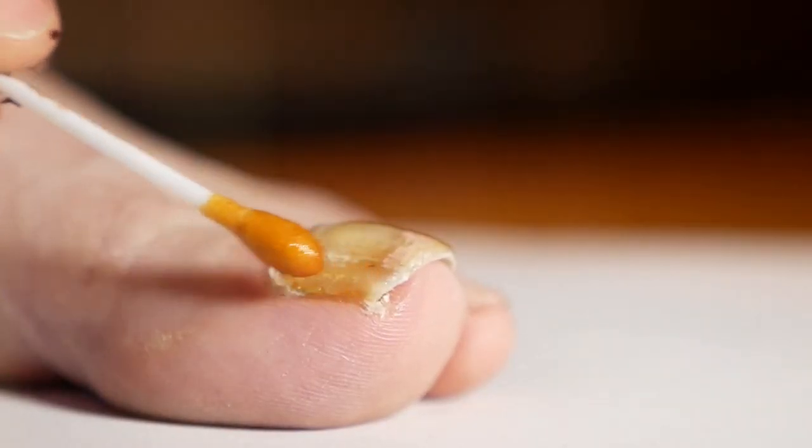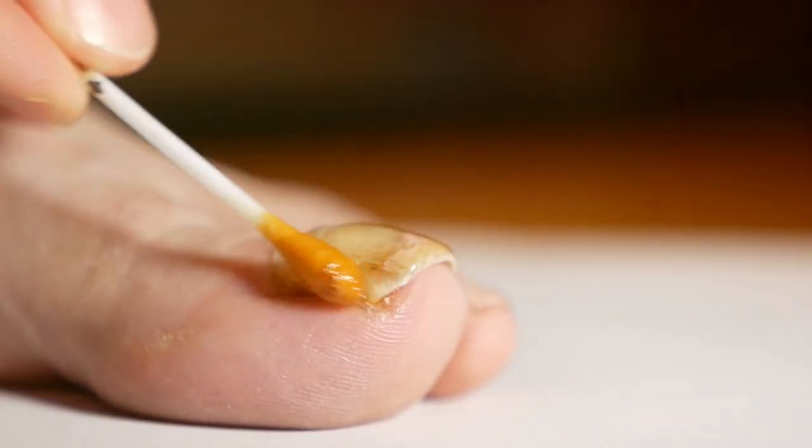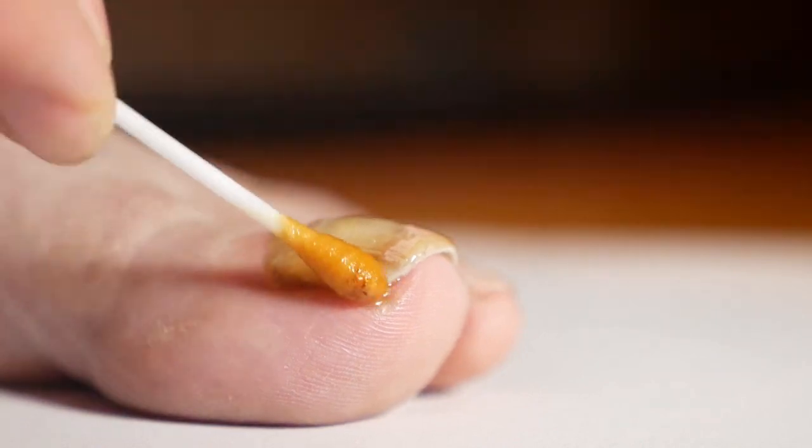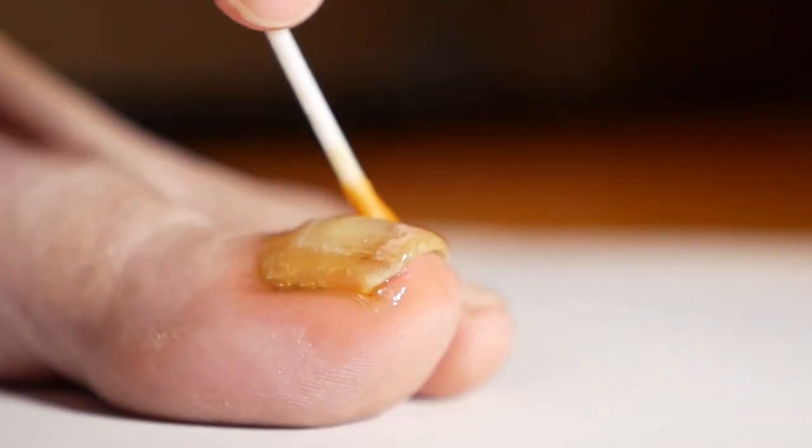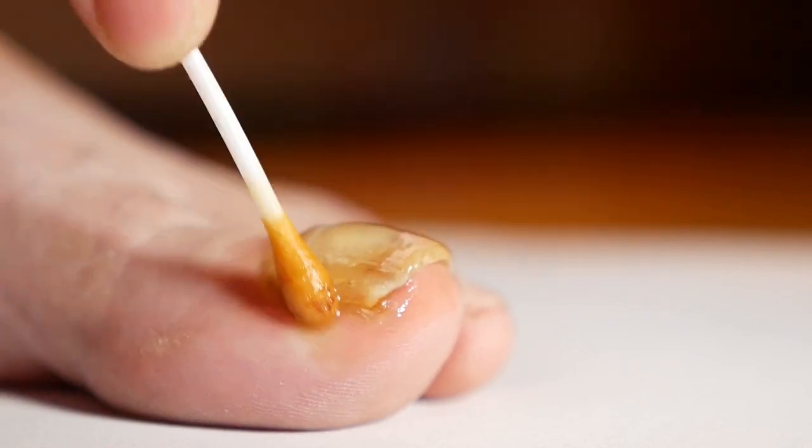Welcome to our channel, where today we're discussing the Metanail Complex foot nail formula. This product is designed with the well-being of your feet and toenails in mind, promising to revitalize and maintain their health. Crafted in the United States, Metanail Complex is formulated in an FDA-registered facility adhering to good manufacturing practices, ensuring both safety and efficacy.